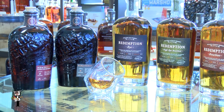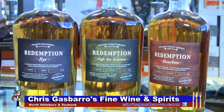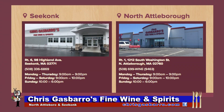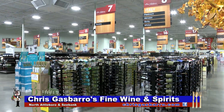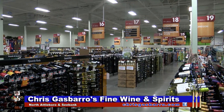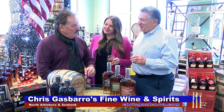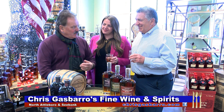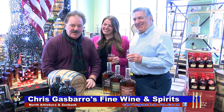Rediscover the classics with Bib and Tucker bourbon or Redemption whiskey, perfect way to close out this winter. And friends, today's three featured Redemption American whiskeys, perfect for any occasion, are on sale right now for just $24.99 a bottle at both great Chris Gasparro's Fine Wine and Spirit Superstores in Seekonk on Route 6 and on Route 1 in North Attleboro. The stores are spacious, clean, and well-organized, offering unsurpassed selection and amazing savings. And Chris, whether we're at your newly remodeled Seekonk Superstore on Route 6 or here on Route 1 in North Attleboro — the store I call the palace — at Chris Gasparro's Fine Wine and Spirit Superstores, it's all about the American whiskey lifestyle.